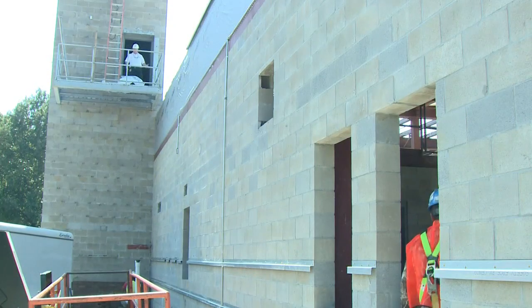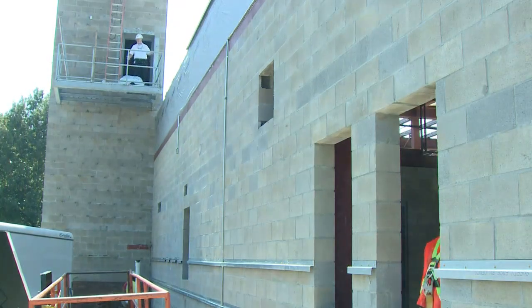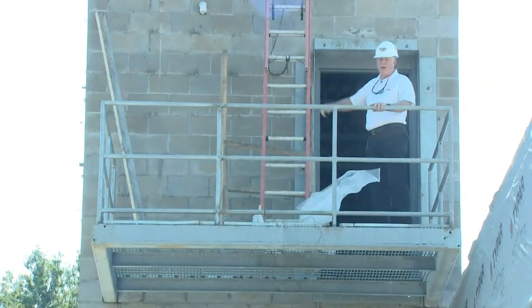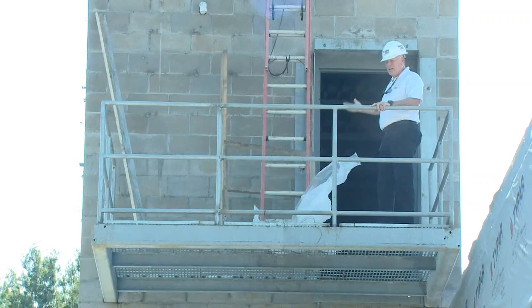I'm coming out onto the landing of the drill tower. There will be access to the roof, and we can actually rappel from the roof so we can do some different training evolutions.